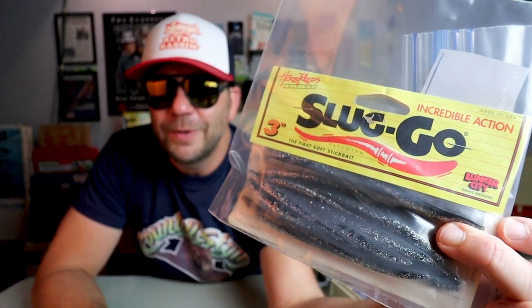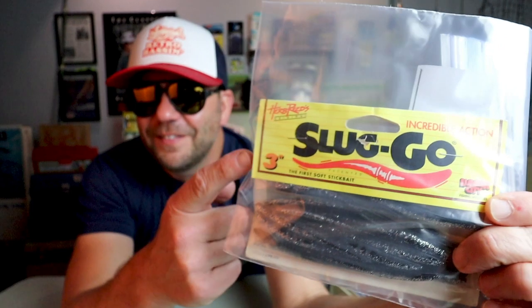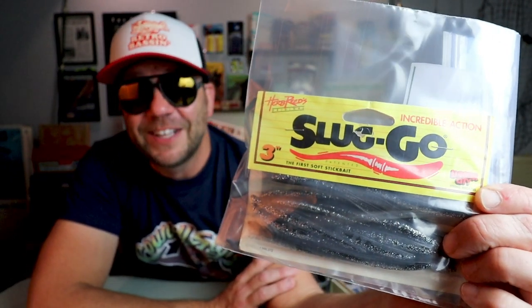Y'all know my affinity for Herb Reed's Sluggo — it was probably my number one magic bait. If I wanted to get those butterflies in my stomach just throwing a bait, never knowing what was going to come up and smack it, I'd throw a four-and-a-half inch chartreuse pepper Sluggo. I recently had a pretty good day on Lake Bastrop throwing that old jerkbait. And here for you guys is a new-in-the-package old school Sluggo — these are the three-inchers, but I love the old yellow packaging those suckers used to come in.